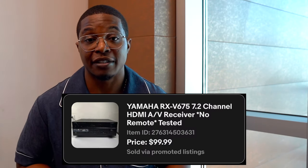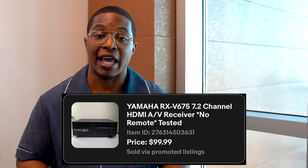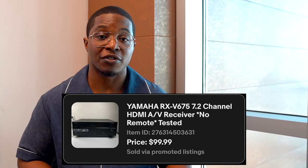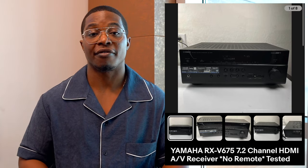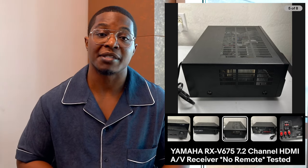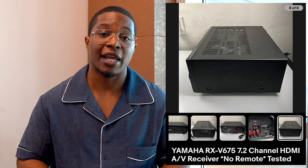Next up is this Yamaha receiver. I love selling receivers, amplifiers, and bigger items because most people at thrift stores or garage sales tend to shy away from heavier items — mainly because they might be afraid to ship it or they don't have the box. But I usually always pick them up if I can get a good price, typically spending between 20 and 40 bucks. This one I spent 15 bucks for, and it sold for a hundred bucks with $28 charged for shipping.